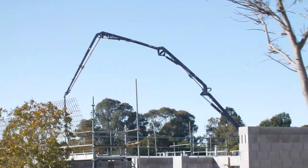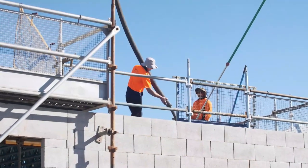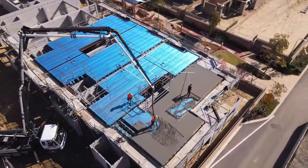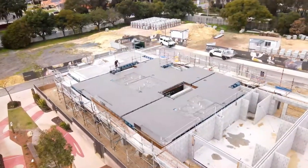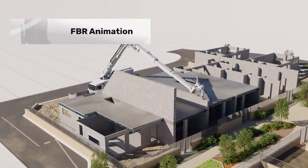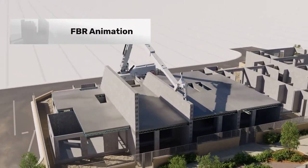While the use of robotics in construction has the potential to revolutionize the industry, there are also concerns about the impact on employment. However, the use of robotics in construction is likely to continue to grow in the coming years, with companies like FBR Ltd leading the way in developing innovative solutions like Hadrian X.